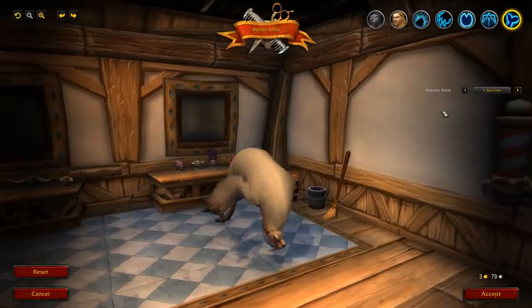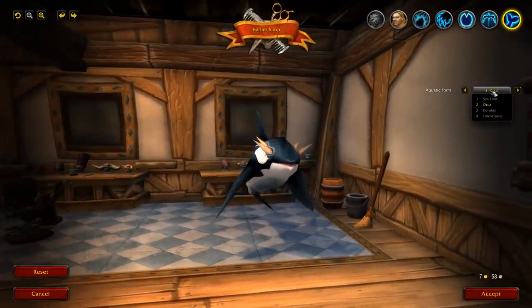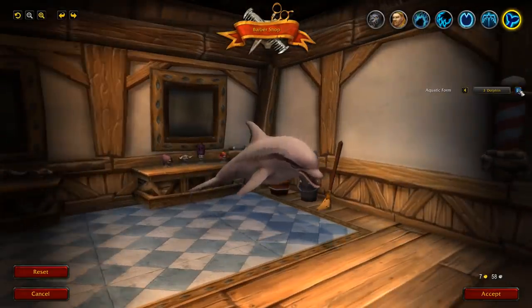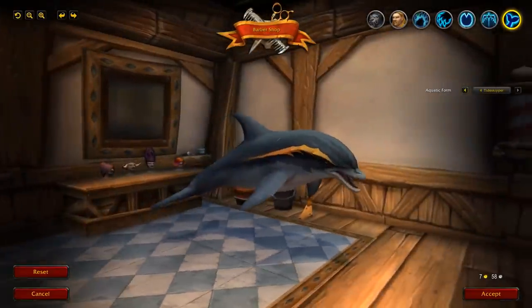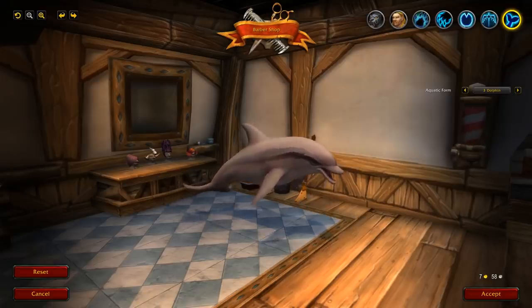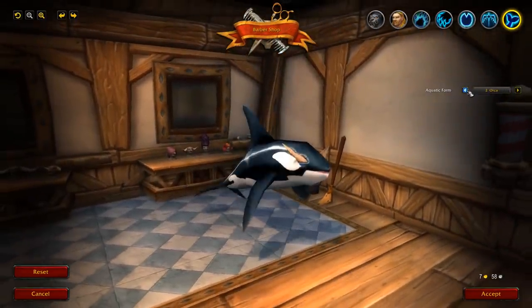Now into aquatic form, which is a little bit weird. I don't really know how they could maneuver this to make it look normal. You've got the options: the sea lion, the orca, the dolphin form, and the tide skipper. It just kind of floats there in the air, but what else could they do? They couldn't put a giant fishbowl there. Let me know in the comments if you could think of a better idea for the aquatic form.